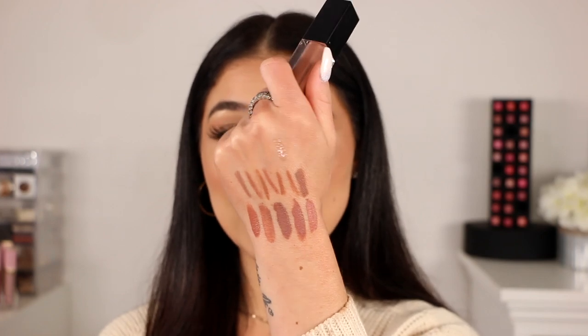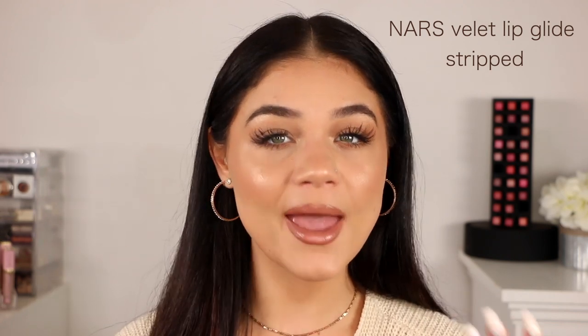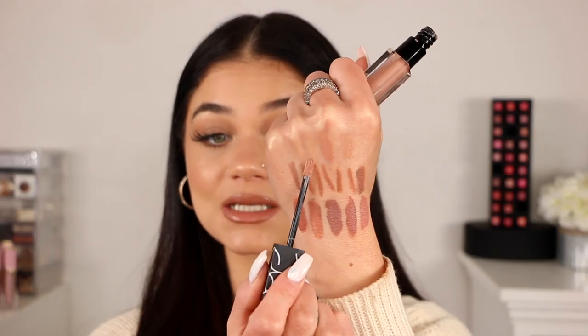Then we have the NARS Velvet Lip Glide in the color Stripped — it is a nice light pale nude. With these ones I do like to mix them with other ones. It's not matte — it's velvety, like it says in the name. It's a very very light pale nude color.